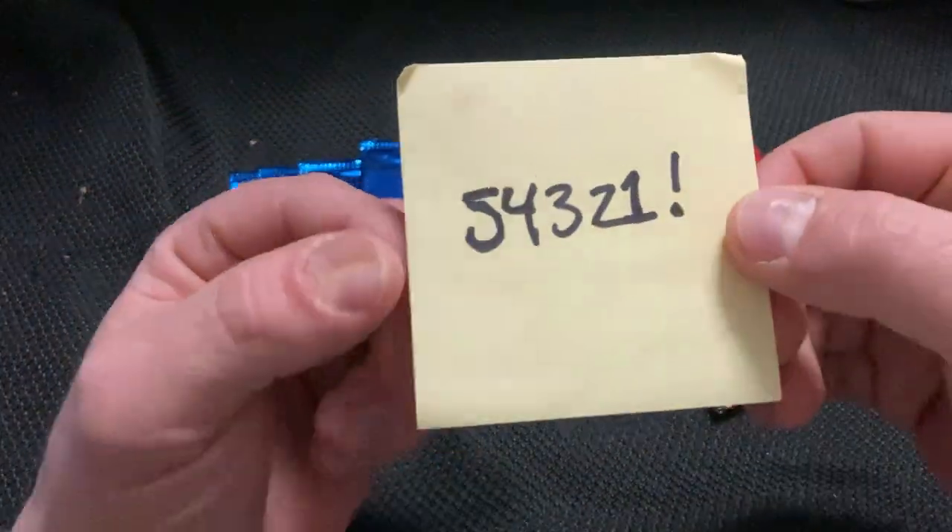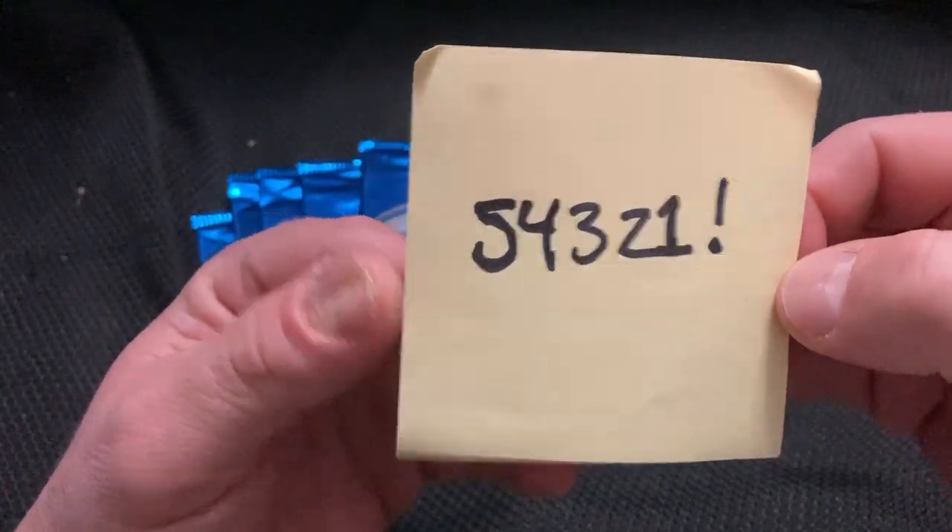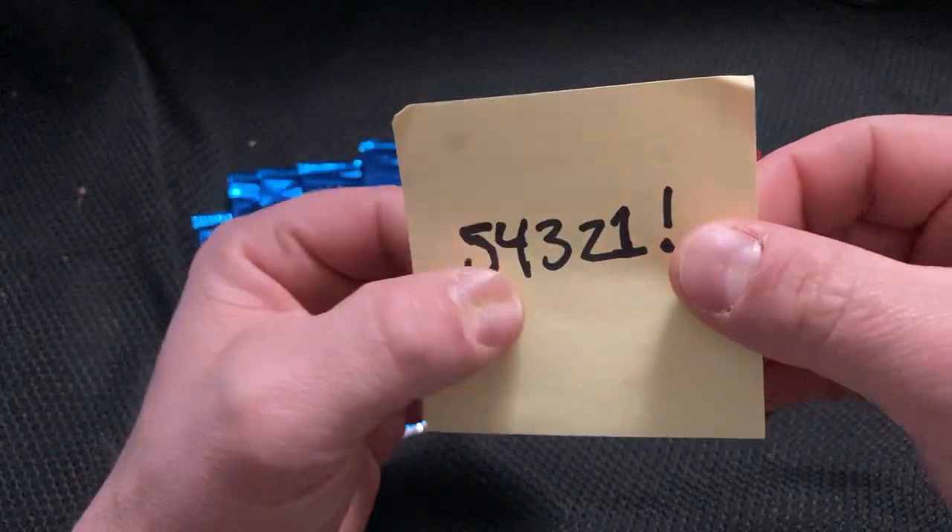One that's on eBay from 54321! So if you're on eBay, check out 54321!